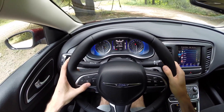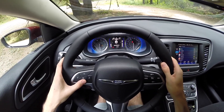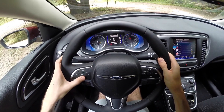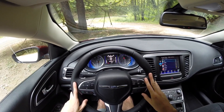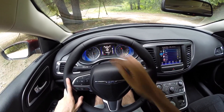The gauge cluster has the tach on the left and speedometer on the right. You can read off instantaneous fuel economy, trip info including average fuel economy, speedometer, and tire pressure. There's a good amount of information in there, with the fuel gauge on the right and engine coolant temperature on the left.